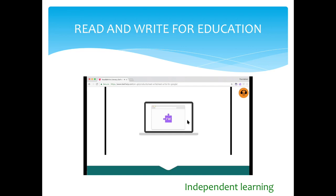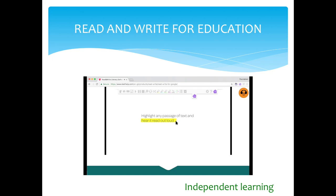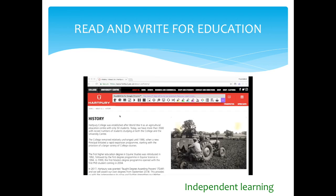Let's see how easy it is to use. Highlight any passage of text and hear it read out loud. You can pick different voices and adjust reading speed to suit any listener. Here is an example of Read and Write for Google Chrome in action. Hartbury College was established after World War II as an agricultural education center with only 50 students. Today, we have more than 3,500, with record numbers of students studying at both the college and the university center.